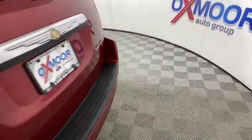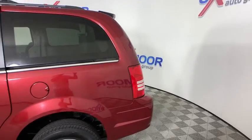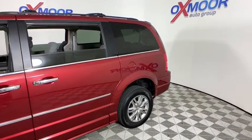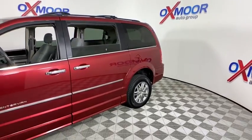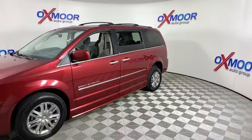You are going to love the 2010 Chrysler Town & Country. Town & Country's V6 engine provides plenty of power while still providing the fuel efficiency you look for in a vehicle. Tow up to 3,600 pounds when your Town & Country is equipped with the towing prep package.